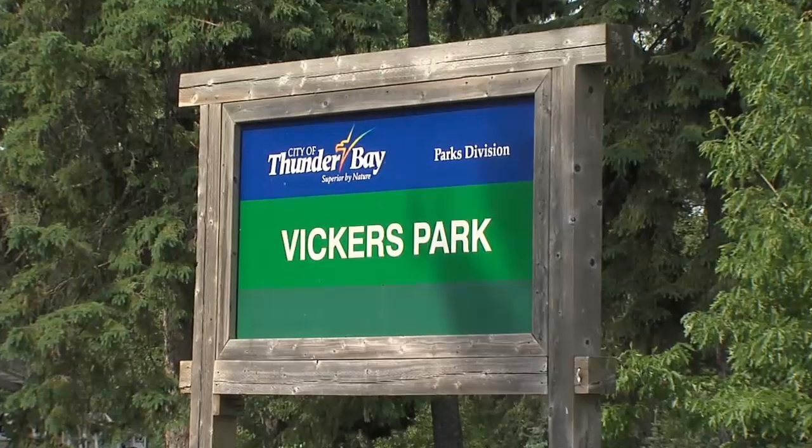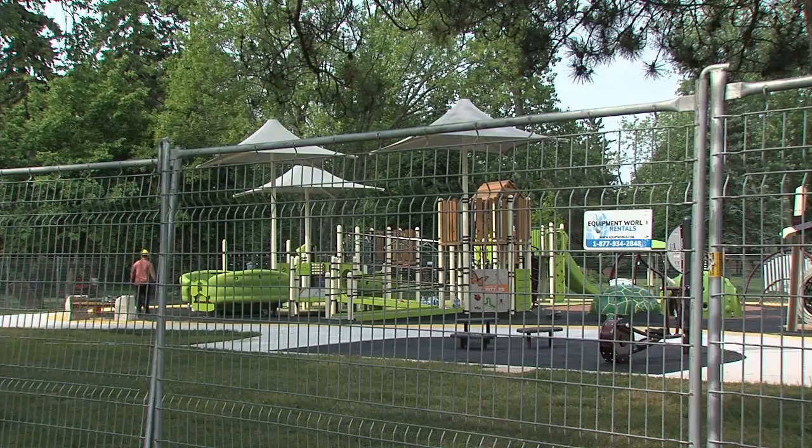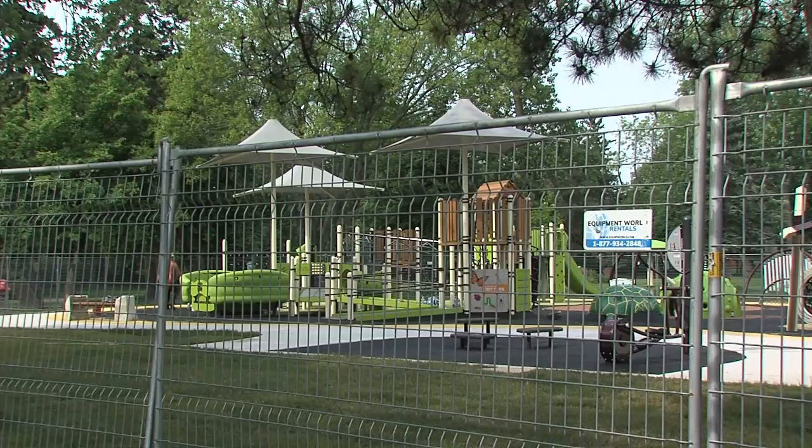Parks and Open Spaces supervisor Werner Schwarz says replacing the old equipment ensures all kids can play. It was not really inclusive or accessible, and since that time, standards have changed. And with Boulevard Lake in the north end of the park,